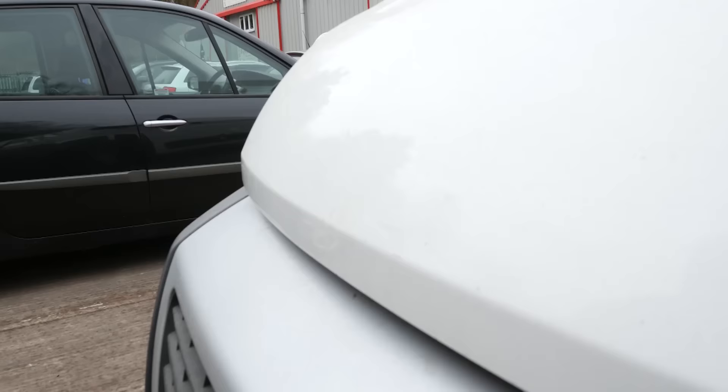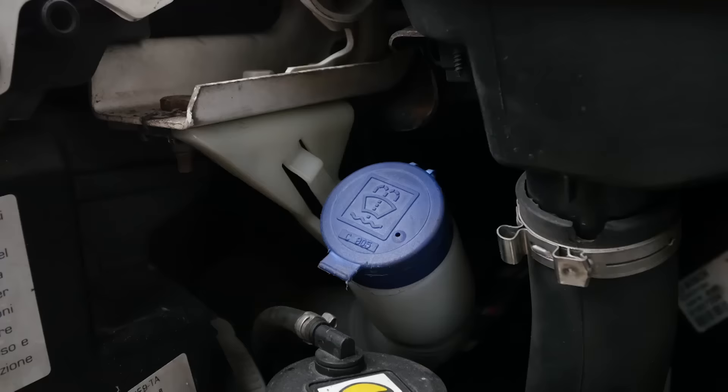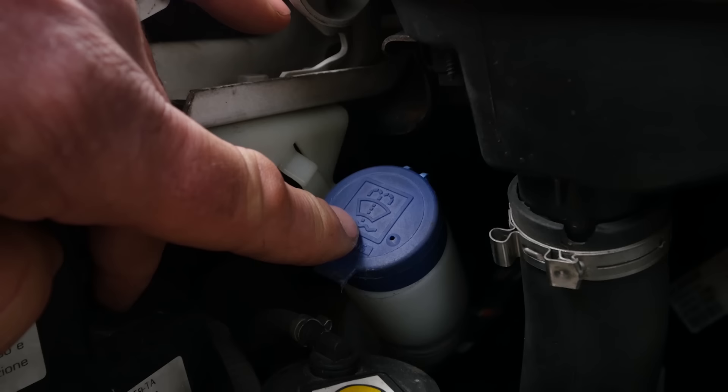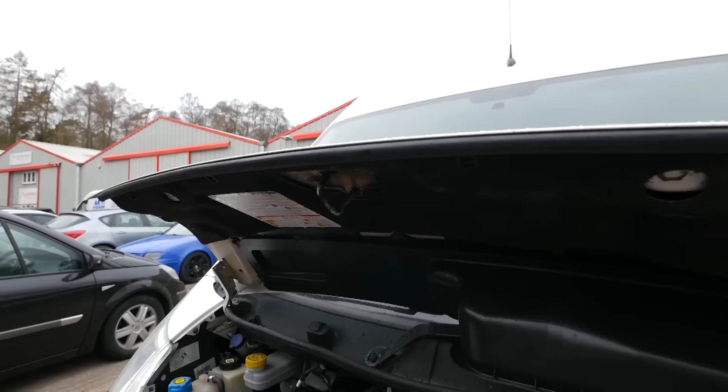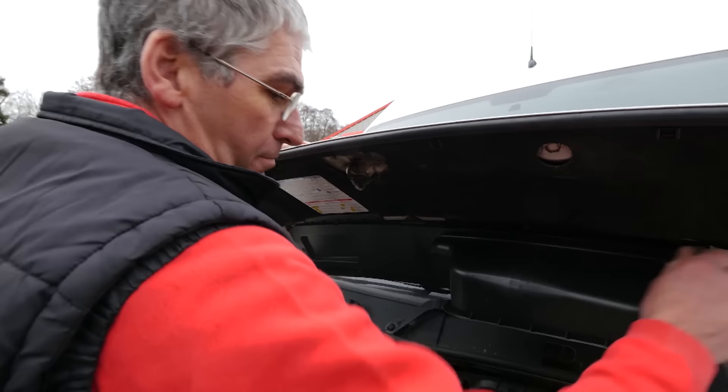Hi, I'm Dave Newell. Welcome to our workshop. Today we're going to have a quick look at what you can do to minimise the chances of an MOT failure. First of all, let's go to the engine bay and check and top up your windscreen washer bottle. You'd be surprised how many vehicles fail the MOT simply because there's no fluid in the bottle.